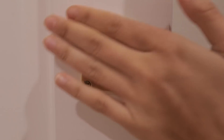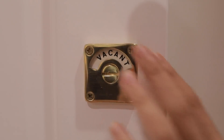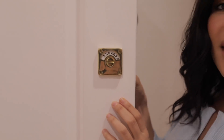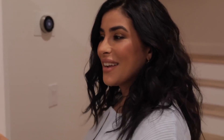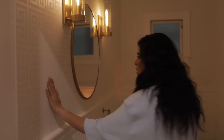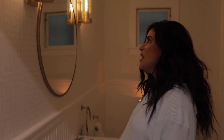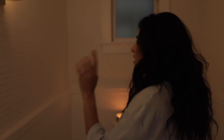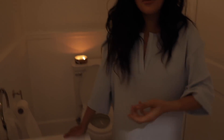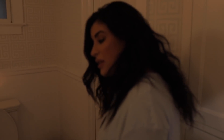Right by the staircase is this little powder room bathroom — it's such a cute little moment. The wallpaper is something we want to change eventually. The lights are also from Hudson Valley Lighting and they match the mirror. We'll eventually update this space.